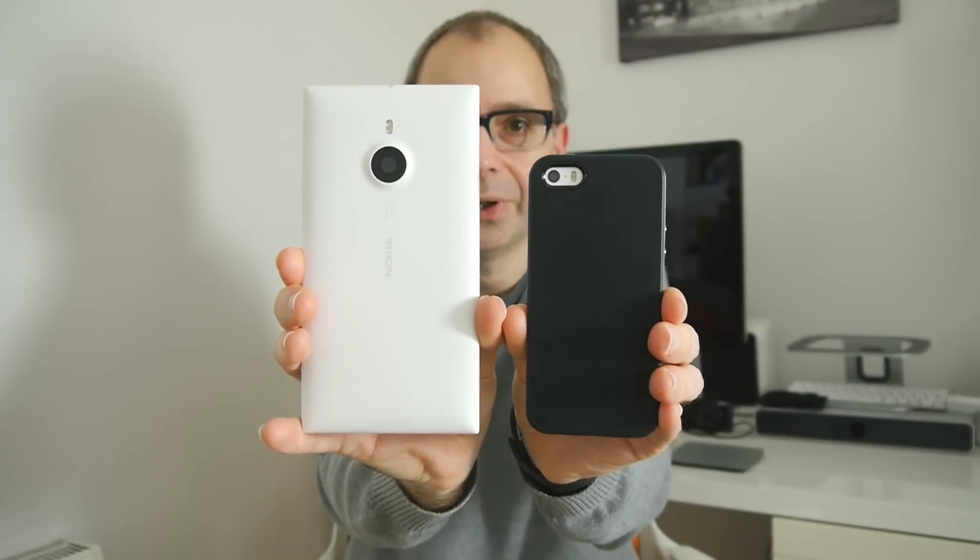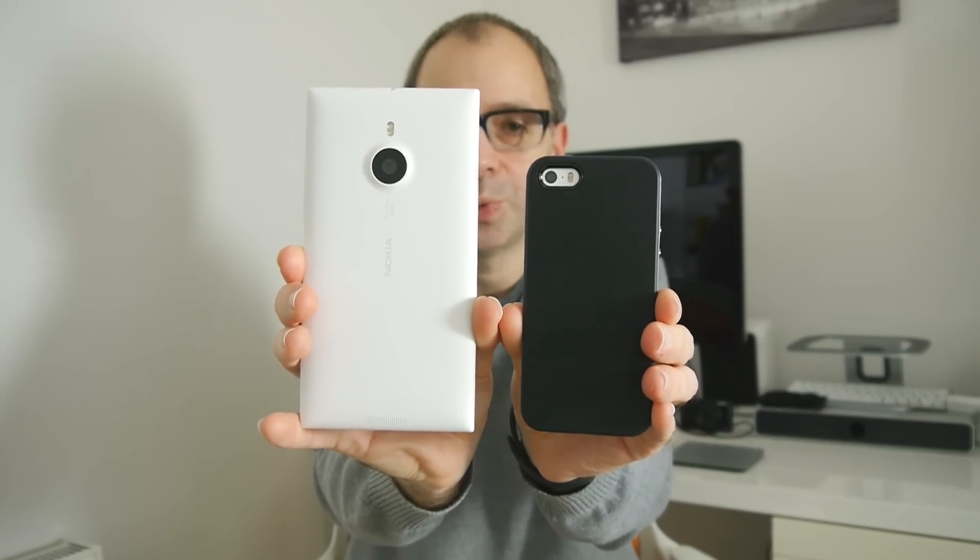My iPhone 5S is in a case, but you get to see the size difference between the two. The thickness is roughly the same. The size of this lends it to the phablet term — it's in between a smartphone size, something that's easily pocketable, and maybe a seven or eight-inch tablet. And it certainly negates the need to carry around two devices. Many people don't want to carry around a smartphone and a tablet, so this sort of solves that problem.